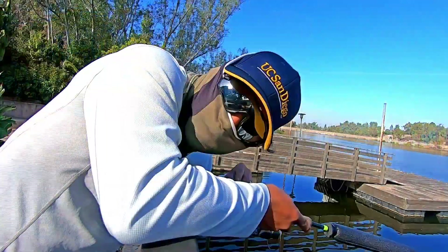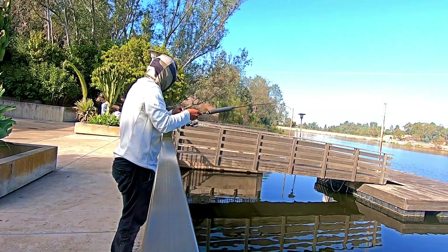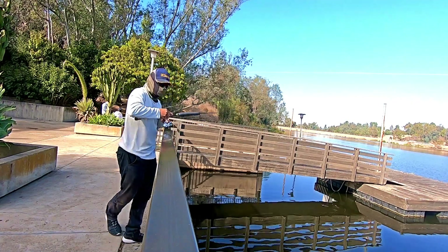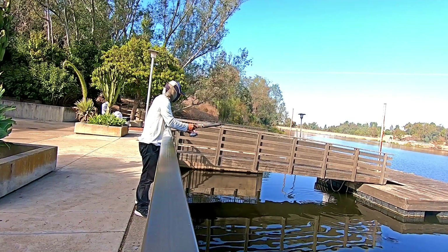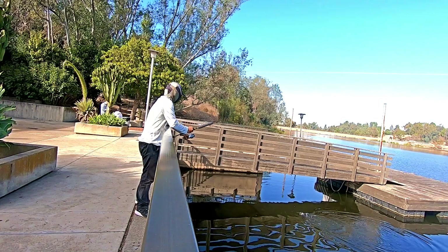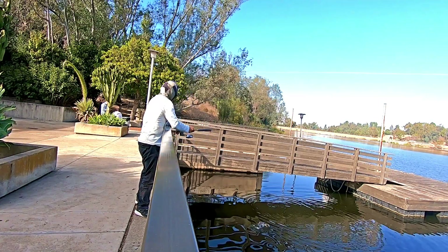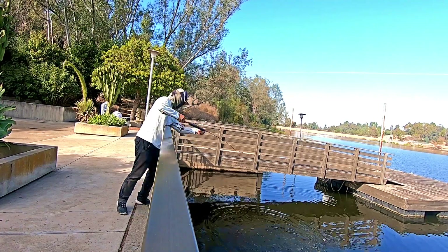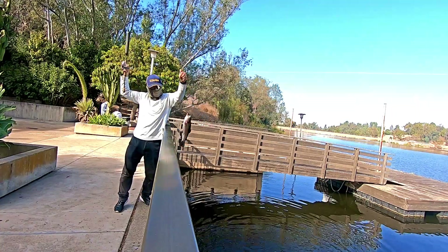Fish on! This next trout bit into an orange power egg combined with a white colored power worm. As long as you're combining that white power worm with any color power egg, you were bound to get bit today — it was just wide open. Keep in mind I'm using four pound test, so that was just enough to bounce this trout out of the water and onto the dock.